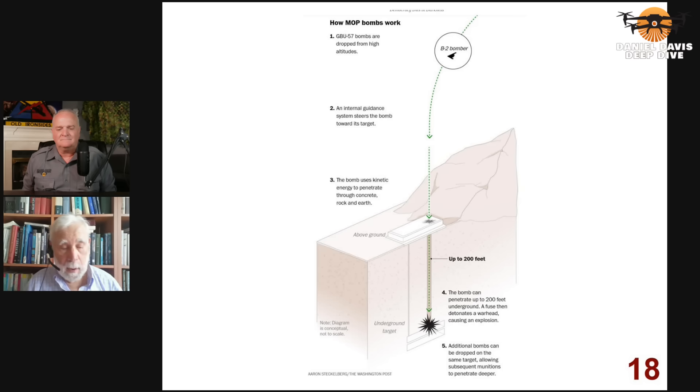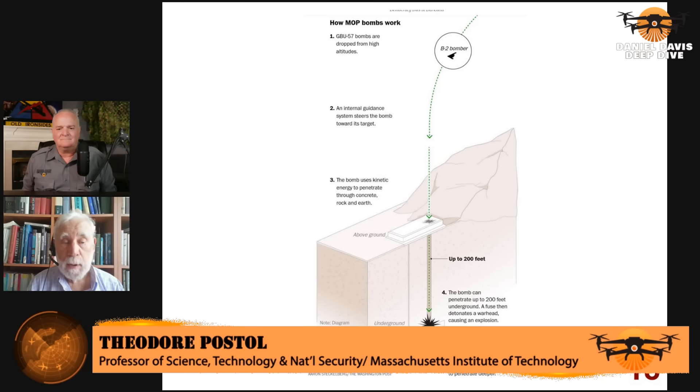I say 'allegedly' — this is another example of contractors, or people working for contractors who don't understand the details, advising higher-level political decision makers. This is a real problem. You have people who don't know what they're talking about bringing information up to political decision makers, who may or may not care about the details. The result is a big disconnect between what they think they're capable of doing relative to what is actually the case.